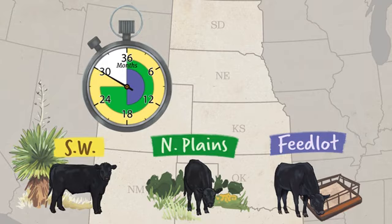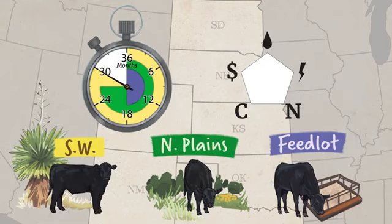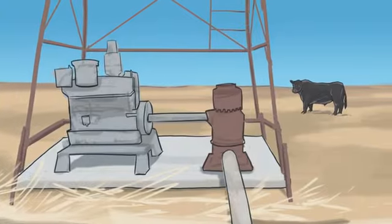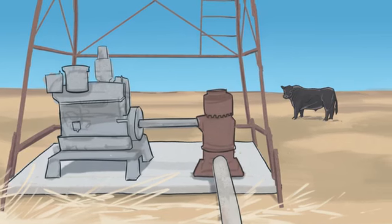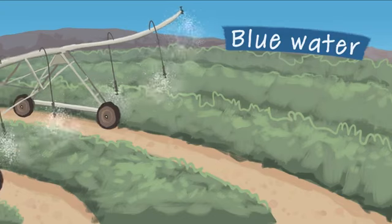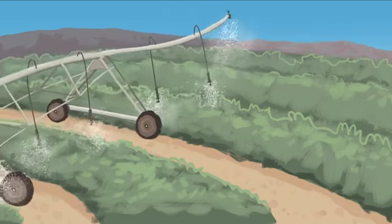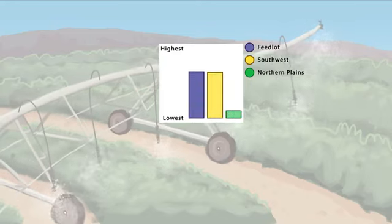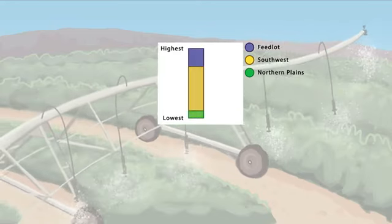Grass-finishing in the southwest takes the longest because forage quality in this region can be lower. Also varying by supply chain option are the use of water and energy, emissions of nitrogen and carbon, and overall cost. Water extracted from underground or surface water that could be used for various purposes is called blue water. In cattle production, most of the blue water used is for irrigating feed crops or pasture. Because of this, grain finishing usually uses more blue water than grass finishing.